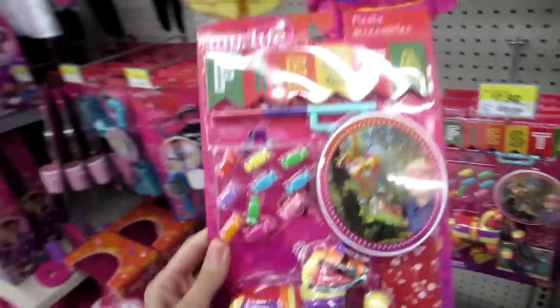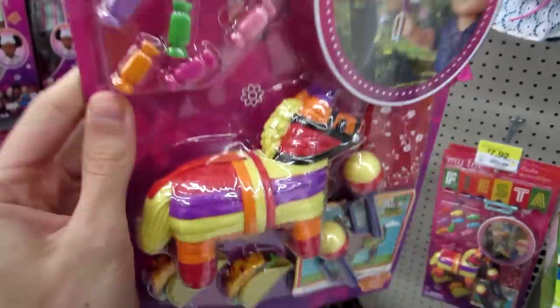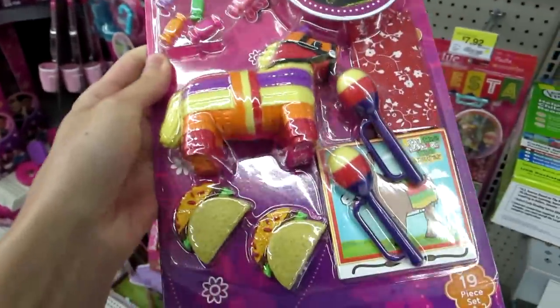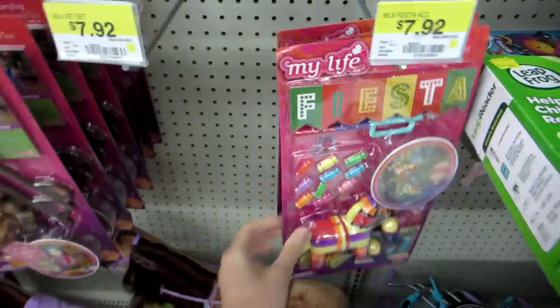And down there — look at this guy. I need this. This is so cool. A little fiesta and it's a piñata with little candies. Oh my gosh, that's so cool. I don't know if it's new, but that is cool. Oh my god, that's so neat.